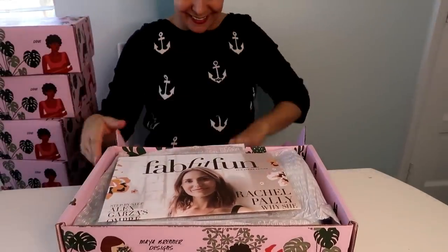The first thing in the box is a newsletter in a magazine-style newspaper format. It says what's in the box and how to use the items, and also includes some articles and recipes.